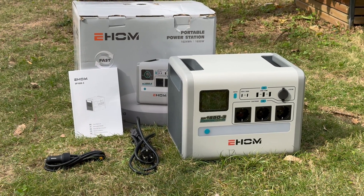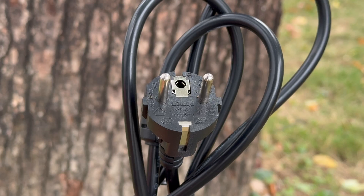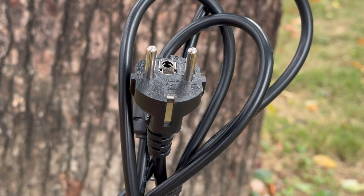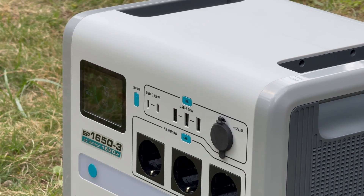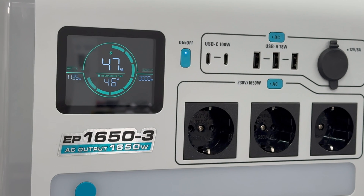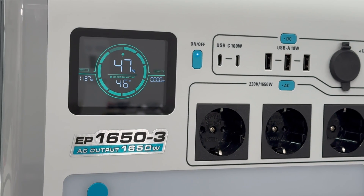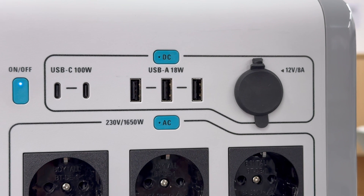The box contains the power station, an AC power cord, a car charger, and some documents. The power cord is European type. It has a matte one-piece shell and the color is grey and white. There is an LCD on the upper left corner of the front. The LCD can display the remaining power, input and output power, and the available time. There are 5 USB ports and a car port.